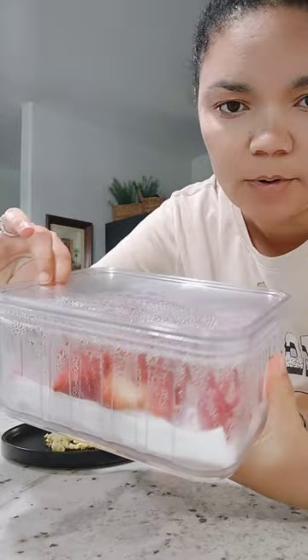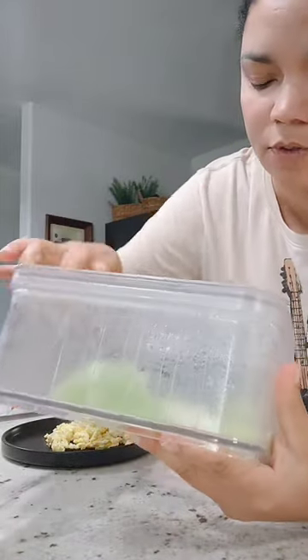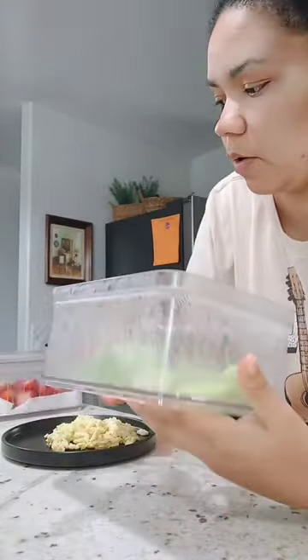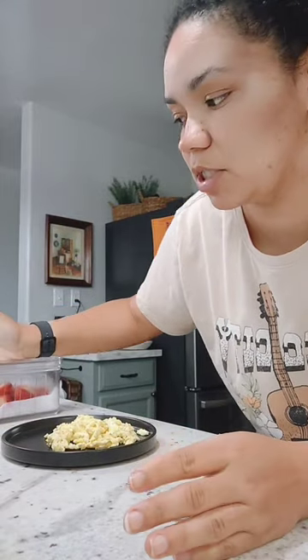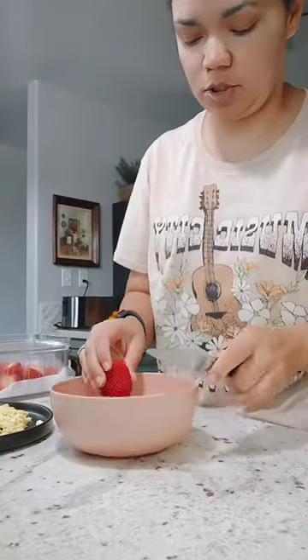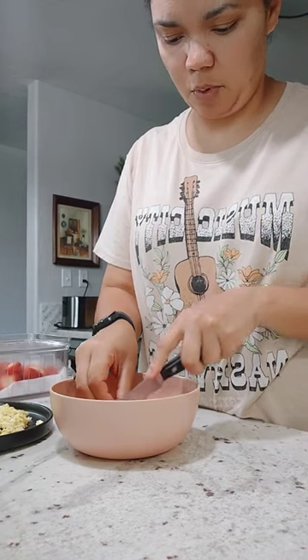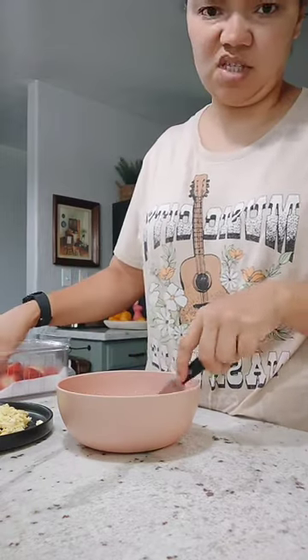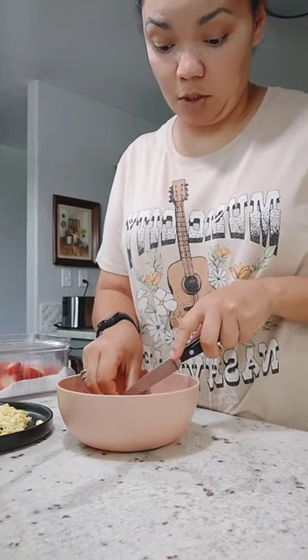For my fruits I'm going to do strawberries — we already have them washed. I'm going to do a large fruit serving, which is about two fist-size portions. Strawberries and melon will be my fruit for breakfast. I prefer to slice my strawberries and I'll just do them right in the bowl I'm going to eat from.